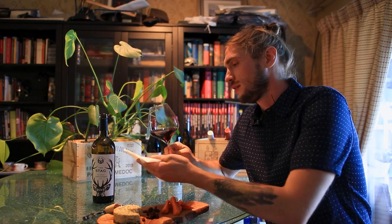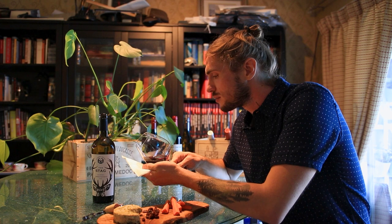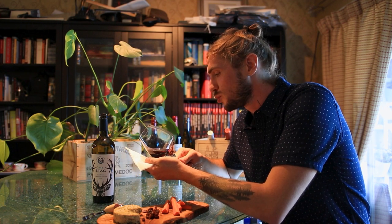Alright, now that we got The Stag poured out, let's take a look at the details. The color is a nice, deep ruby color.